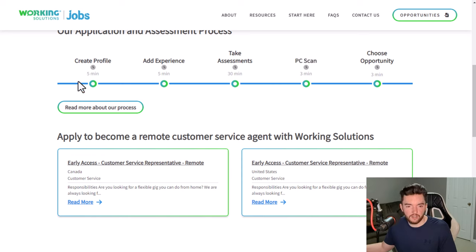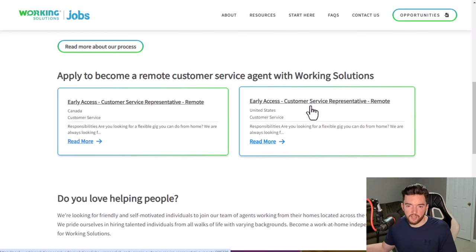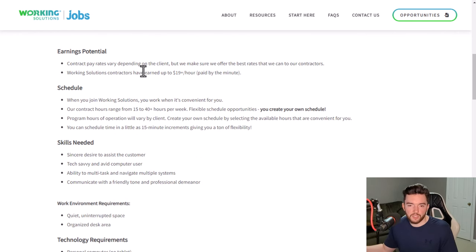The whole application process is probably less than an hour. They currently have Canadian and US-based customer service rep positions available. You get to work when it's convenient for you — you make your own hours, work from home, and gain experience in different industries including phone, email, and chat support. Working Solutions outsources customer service to other companies, so you'll be working with various clients.